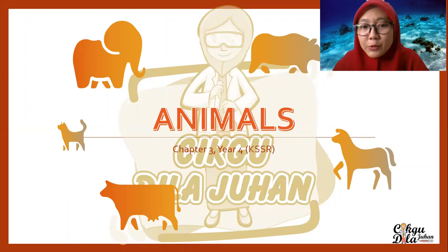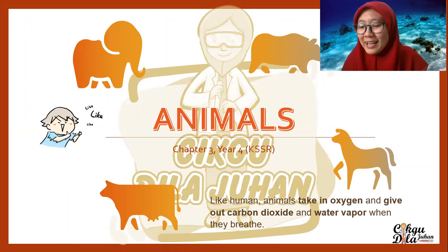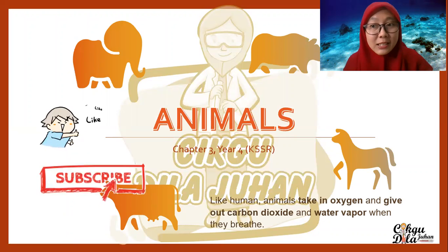This is Chapter 3, Year 4, KSSR syllabus. So like humans, animals take in oxygen and give out carbon dioxide and water vapour when they breathe. But before I proceed, make sure you like and subscribe to my videos. Okay, let's proceed.